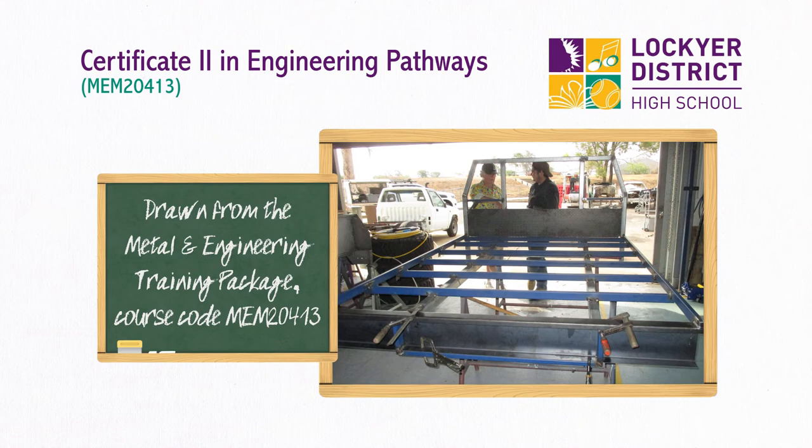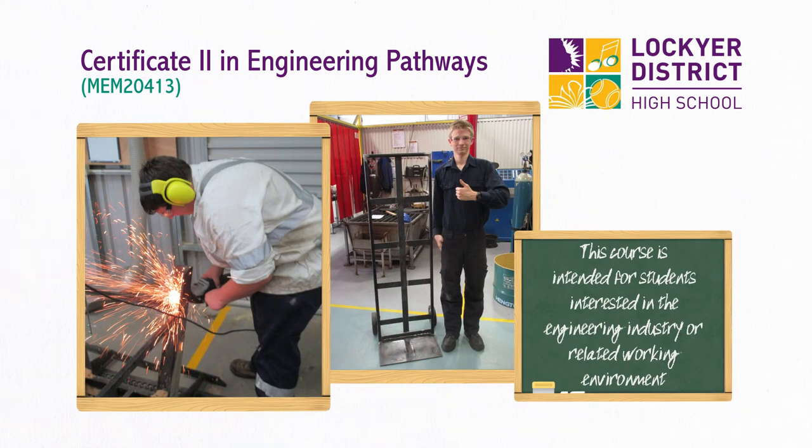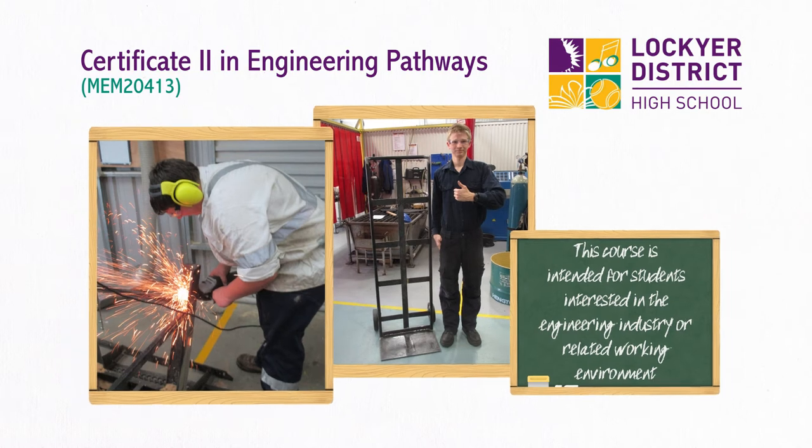Study within the vocational education and training course Certificate 2 in Engineering Pathways is drawn from the metal and engineering training package, course code MEM20413. This course is intended for students interested in the engineering industry or a related working environment.